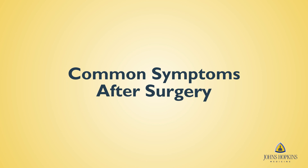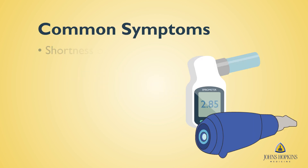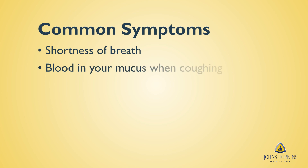You may experience one or several common symptoms after surgery. Shortness of breath — this may vary. Continue to use your spirometer or flutter valve for one to two weeks after surgery, longer if you experience coughing or shortness of breath. Blood in your mucus: when coughing, blood that was in your lungs will come out. This is normal.